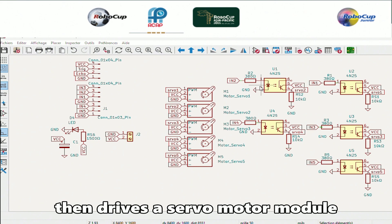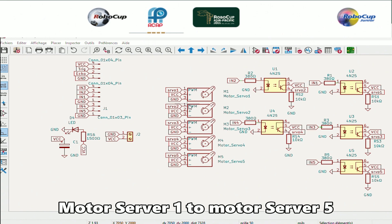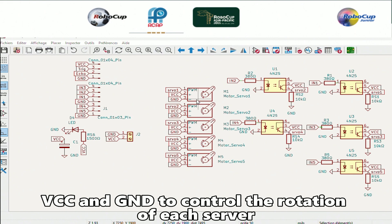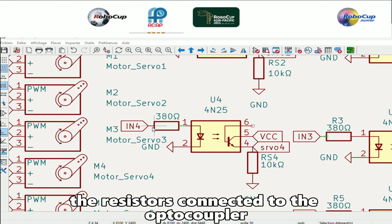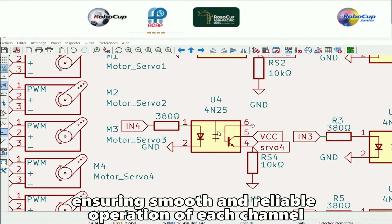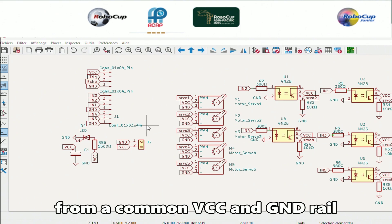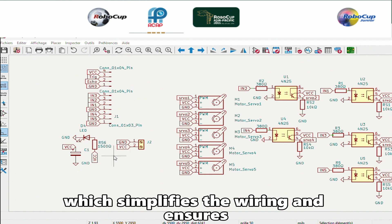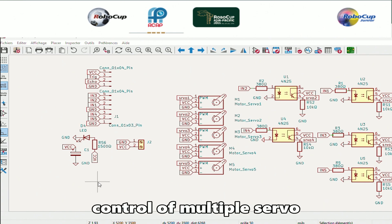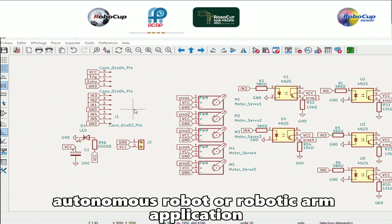Each optocoupler output then drives a servo motor. You can see five servo connections labeled Motor Servo 1 to Motor Servo 5. Each connector provides three pins — PWM, VCC, and GND — to control the rotation of each servo. The resistors connected to the optocouplers are used to limit current and pull signals to stable logic levels, ensuring smooth and reliable operation of each channel. All components are powered from the common VCC and GND rails, which simplifies wiring and ensures consistent voltage to all servo ports. Overall, this schematic provides safe and efficient control of multiple servo motors and distance sensors, making it ideal for small autonomous robot or robotic arm applications.